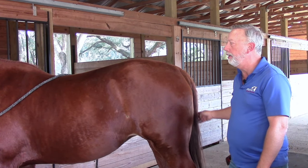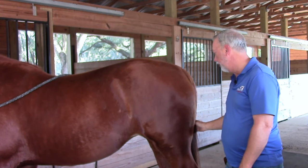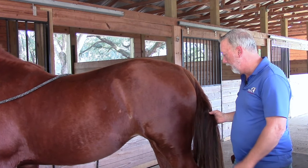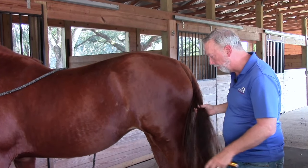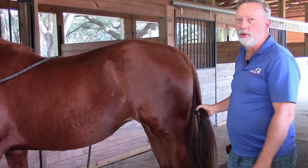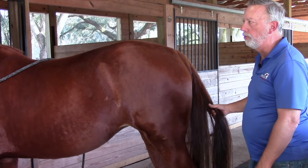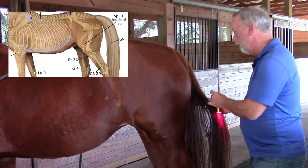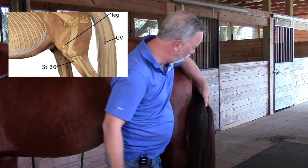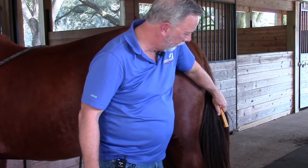GVT stands for governing vessel tip of tail — we're looking at the end of the bone of the tail itself, not the end of the hair. It's used a lot for back issues, stiffness in the back, circulation in the back, and overall rear limb issues. Turn on the light, get on the side of the horse, find the tail, point the light up to the tail itself, and hold it there for 10 to 30 seconds.